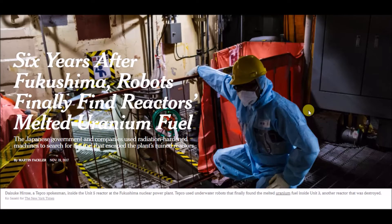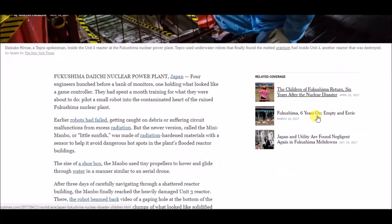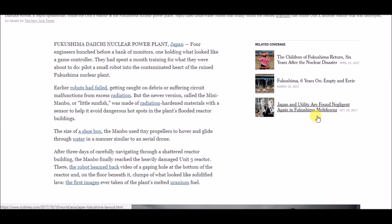The Japanese government and companies used radiation-hardened machines to search for the fuel that escaped the plant's ruined reactors. Four engineers hunched before a bank of monitors, one holding what looked like a game controller. They had spent a month training for what they were about to do — pilot a small robot into the contaminated heart of the ruined Fukushima nuclear plant.